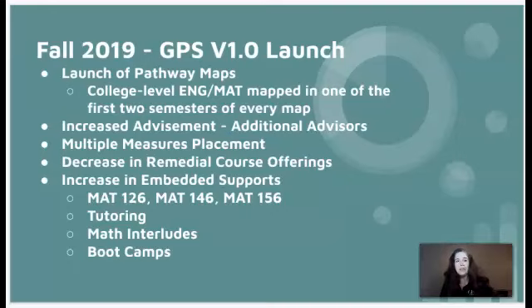We also increased advisement, including hiring advisors. Multiple measures placement went into effect with GPA as one of the components. We decreased the number of remedial course offerings and increased the number of courses with embedded supports by offering six credit hour courses in Math 126 (Intermediate Algebra), Math 146 (College Mathematics), and Math 156 (College Algebra). We also offered embedded tutoring, math boot camps, and math interludes.